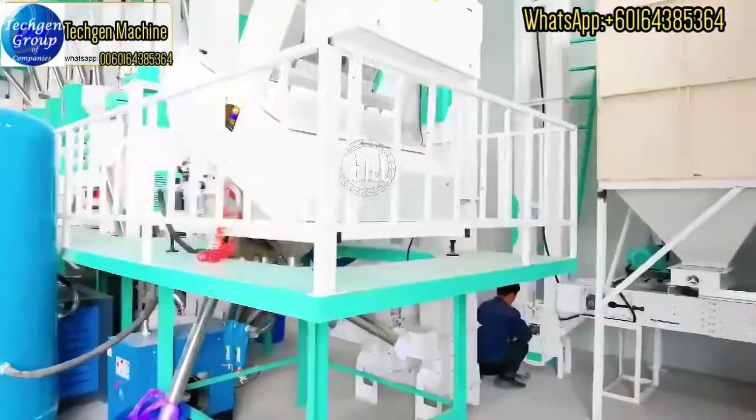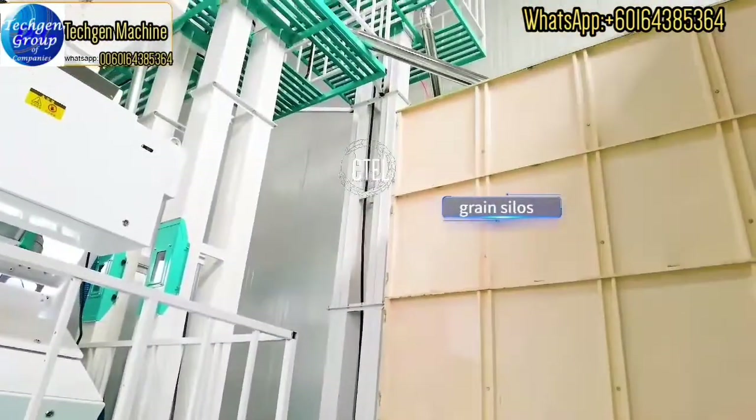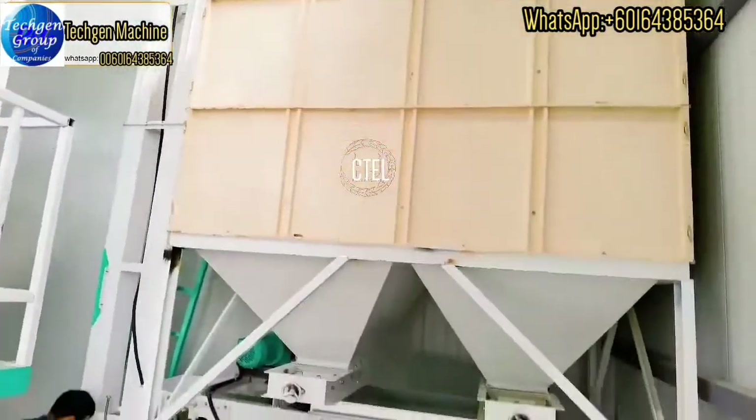And next is the green silos for finished rice. The rice will be stocked here.